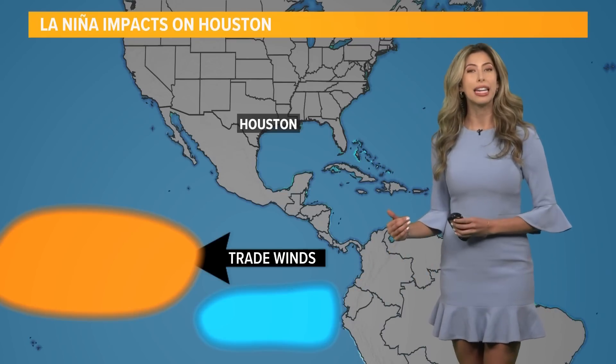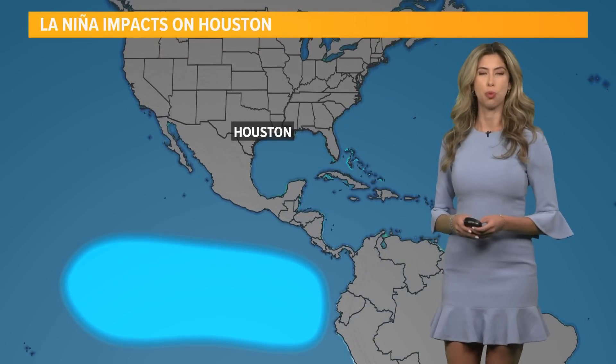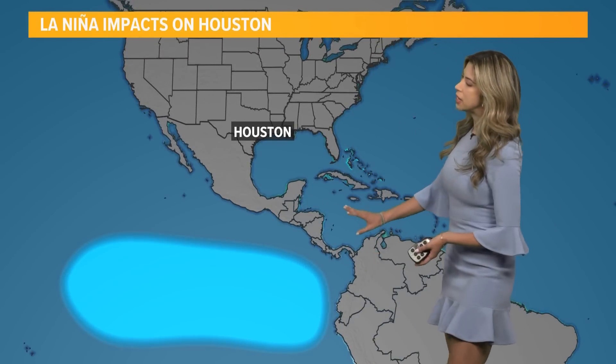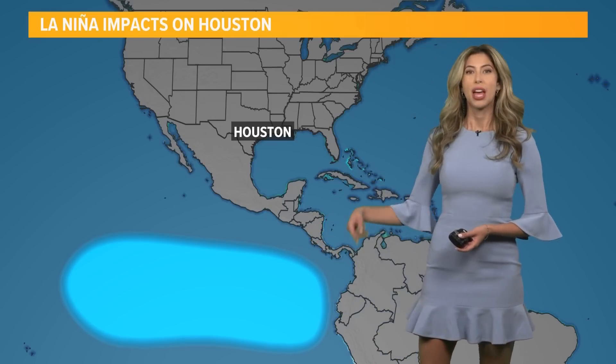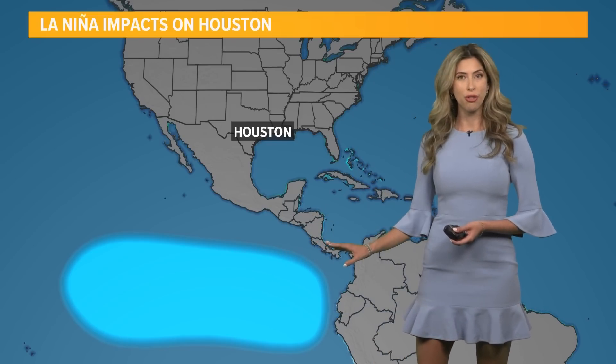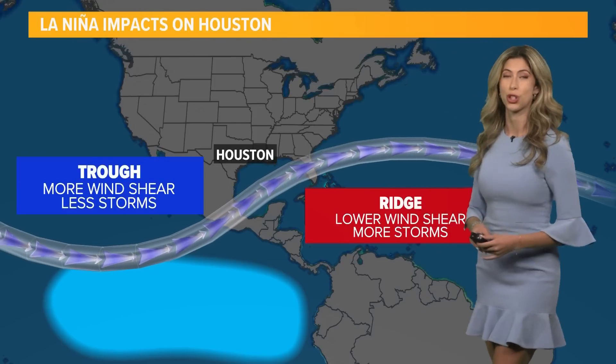However, during a La Niña year, these trade winds are aggravated. They push more and more of that warm ocean water out west, and we see more of this cooler upwelling for the Pacific Ocean. This also has impacts on what's happening aloft in our upper levels, our airstream.